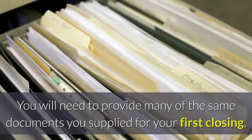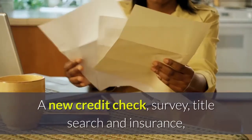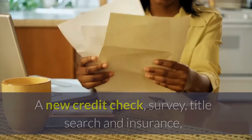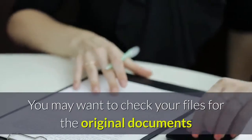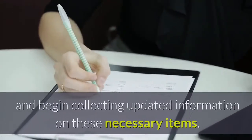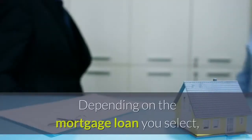You will need to provide many of the same documents you supplied for your first closing. A new credit check, survey, title search and insurance, an appraisal, and an inspection are usually required. You may want to check your files for the original documents and begin collecting updated information on these necessary items.